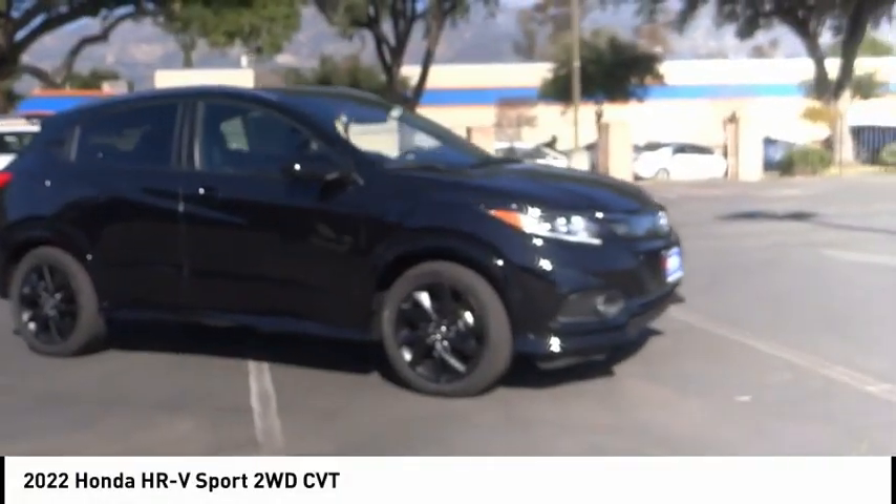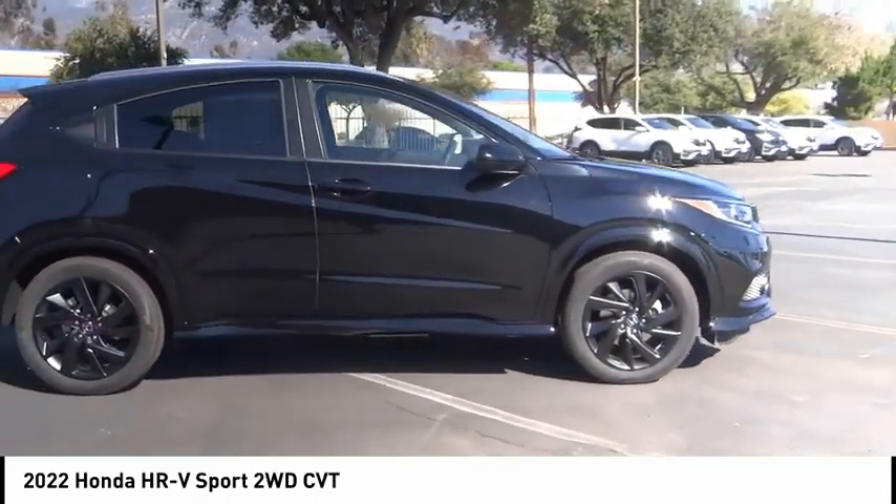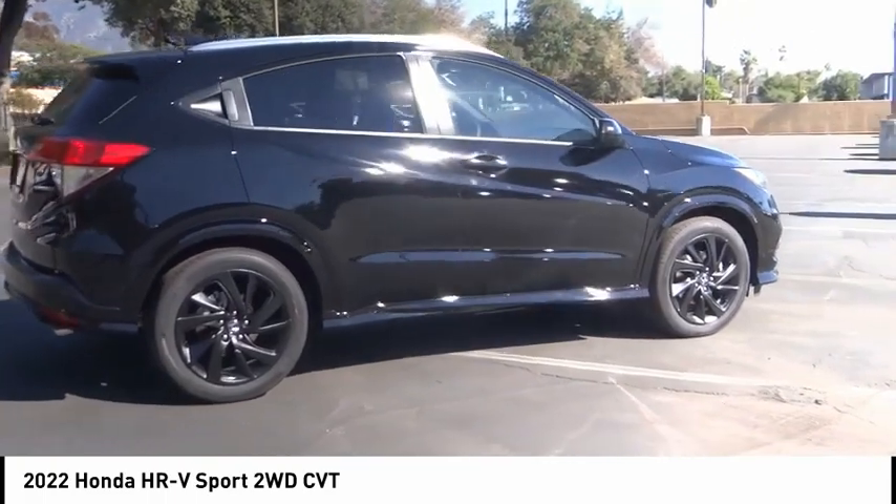We are pleased to show you the 2022 Honda HR-V. The HR-V has a good-looking exterior with a clean design.